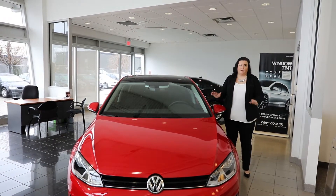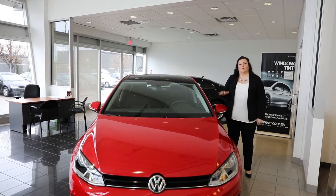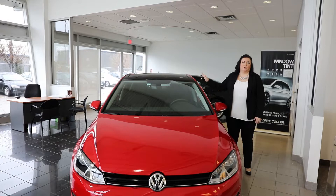AppConnect comes on every one of our vehicles, either on entry-level products or with a very minimal charge as a package. So we're just going to hop in the car right now and then I'm going to show you exactly how to use it.